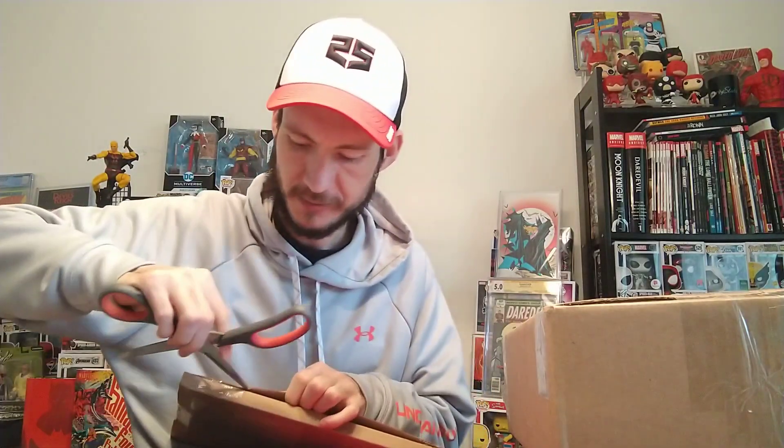We're gonna save the comiccreators.ca one for last because that's a slab and I'm pretty excited to get it. There are three books — two are the same but there's three inside. They're exclusive covers to comiccreators and Unknown Comics. One's a David Nakayama and I believe the other is Mike Mayhew.